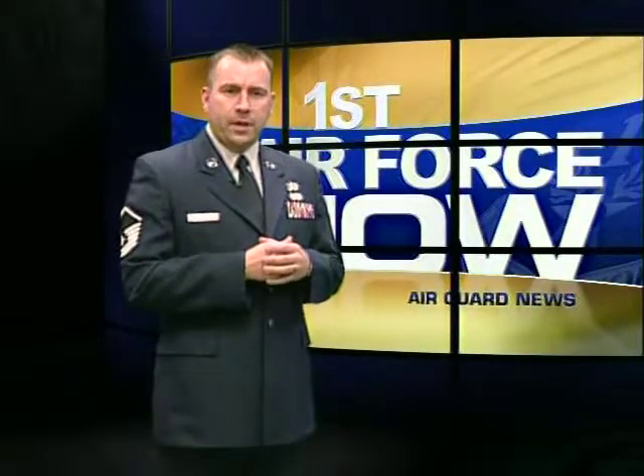McConnell Air Force Base's mission relies heavily on air refueling operations, but who keeps those systems operational? Airman First Class Jared Vickers goes inside the plane to find out.